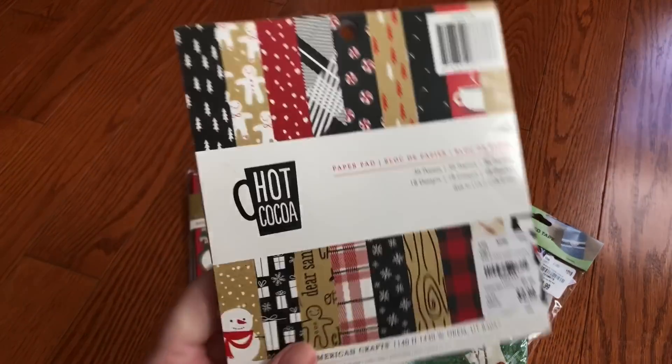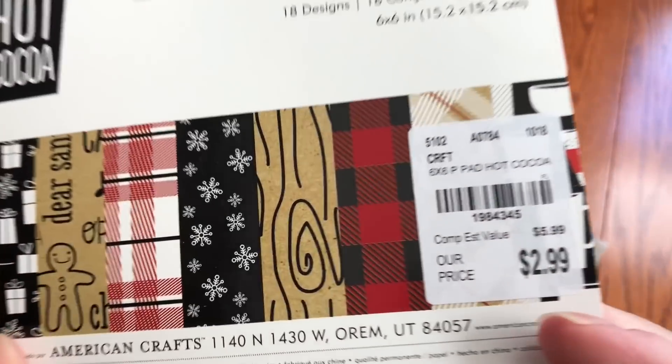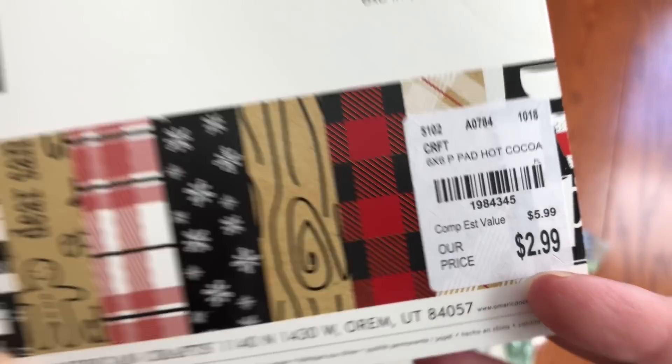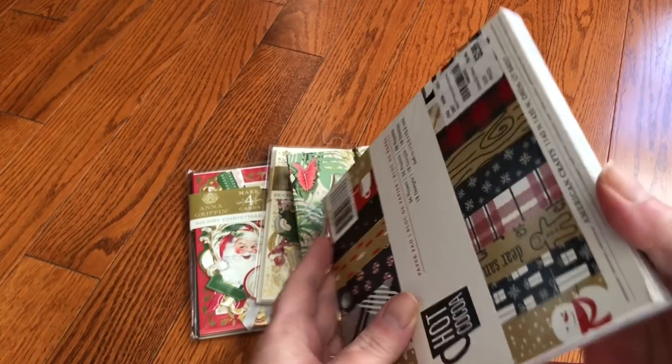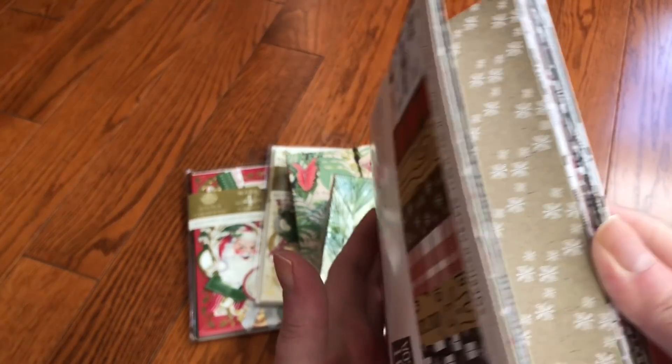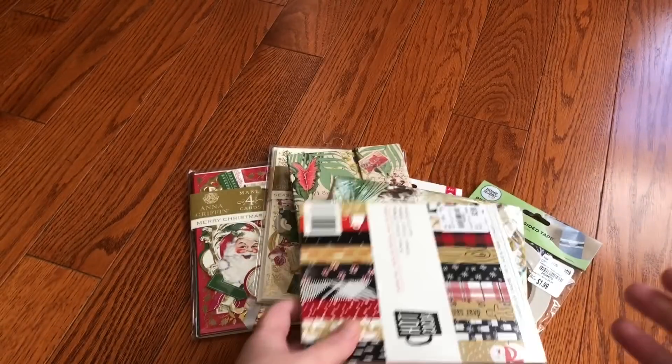I do have a 12 by 12 — I picked the 12 by 12 up last year in the hot cocoa pad. There's the number. When I saw the 6 by 6, although $2.99 is not — you know, I'm not going to be like 'oh my gosh, that's a great deal' — but since I do have the other companion to it, I just got the 6 by 6.